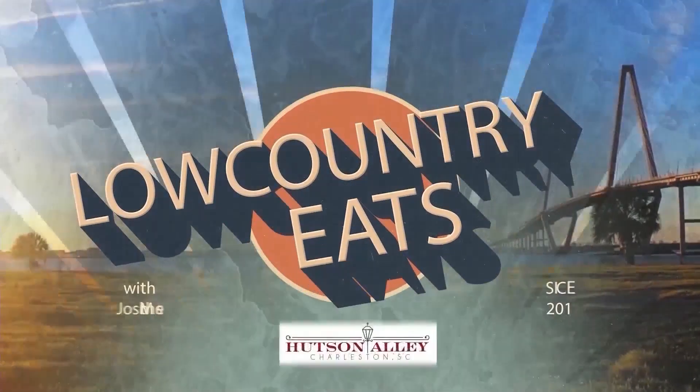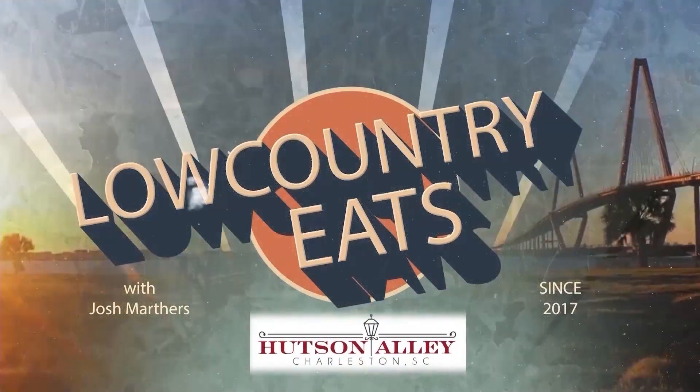Low Country Eats with Josh Martyrs, sponsored by Hudson Alley and Holy City Hospitality.